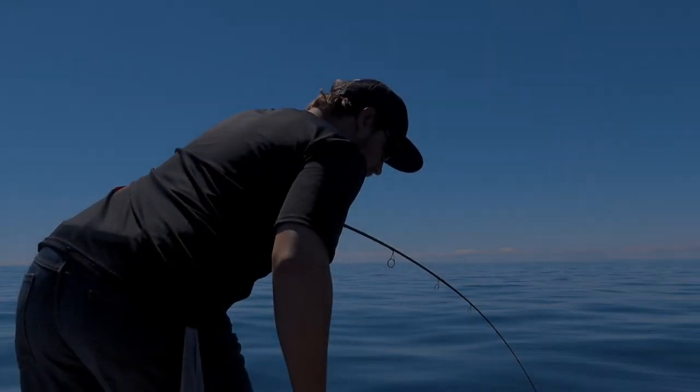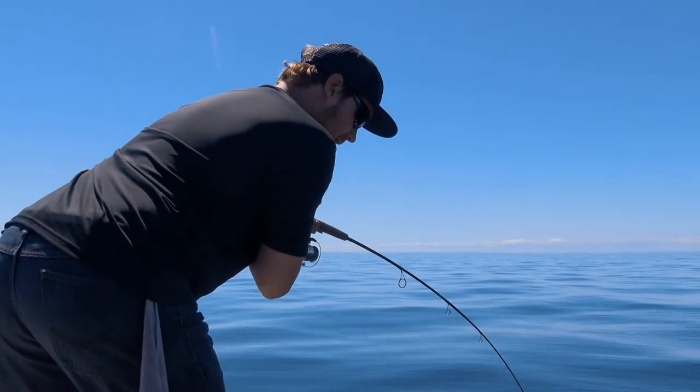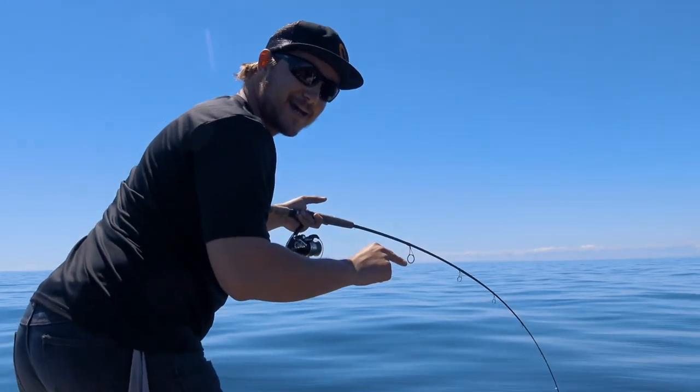Oh my goodness. There's a big follower. There's two of them. There's two fish following this one that are equally as big, if not bigger.